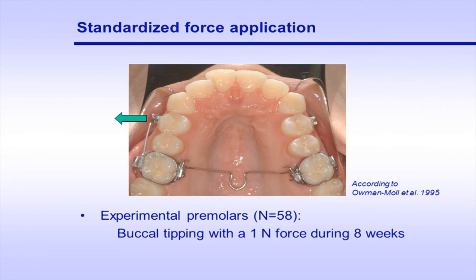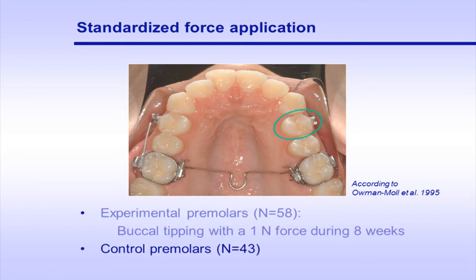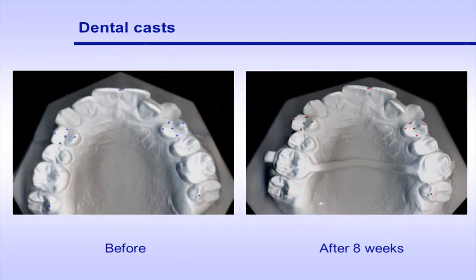In order to elucidate these points, we performed an experimental single tooth movement in 30 subjects, 11 to 43 year olds, who presented severe crowding and needed first or second premolar extraction treatment. We applied a force of 1 newton to induce buccal tipping during 8 weeks on a total of 58 premolars. 43 contralateral premolars were not subjected to orthodontic tooth movement and served as controls. The amount of tooth movement was evaluated in dental casts obtained before and after the 8-week period.